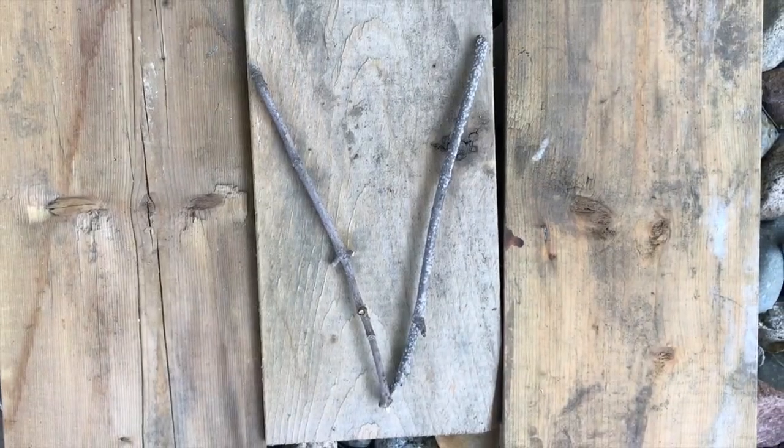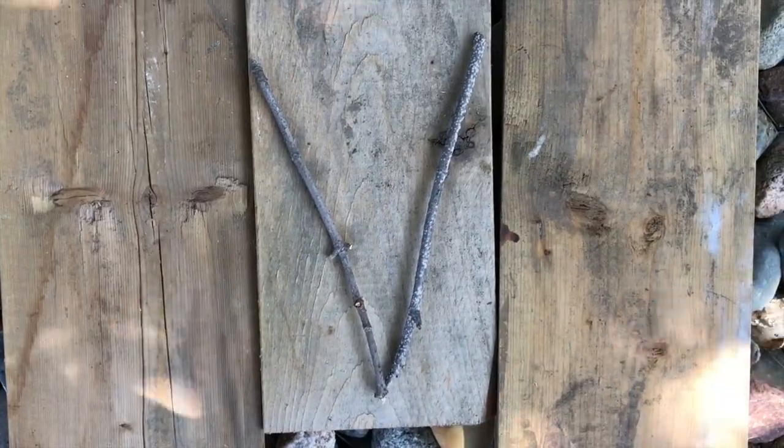A, B, C, D, E, F, G, H, I, J, K, L, M, N, O, P, Q, R, S, T, U. What's this letter? V.